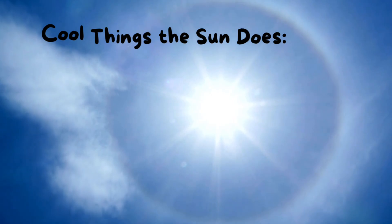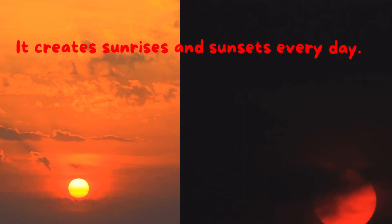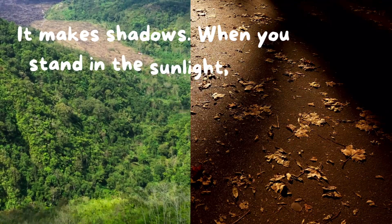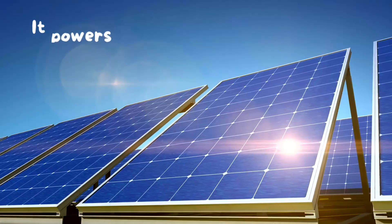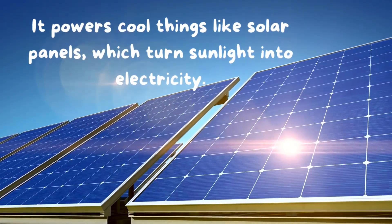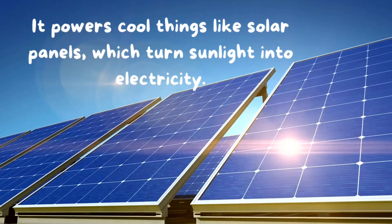Cool things the Sun does: It creates sunrises and sunsets every day. It makes shadows — when you stand in the sunlight, your body blocks the light and makes a shadow. It powers cool things like solar panels, which turn sunlight into electricity.